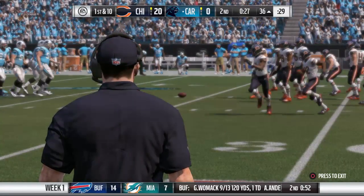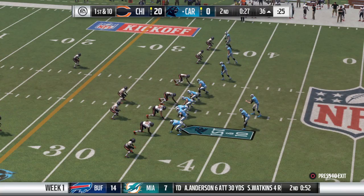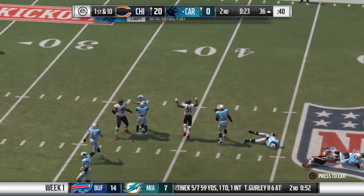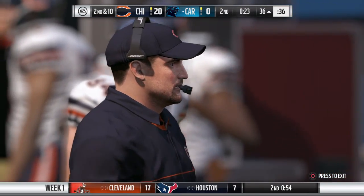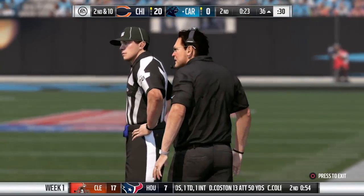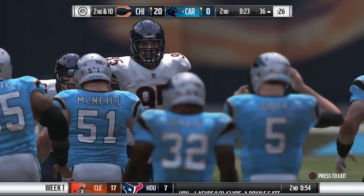Tight end to the right. Now a play fake here on first down. Oh, hit as he throws there. Incomplete. Not too many things get to a quarterback of this magnitude, but pressure can get to any quarterback. He's obviously a great franchise quarterback, but felt the pressure, threw it incomplete.